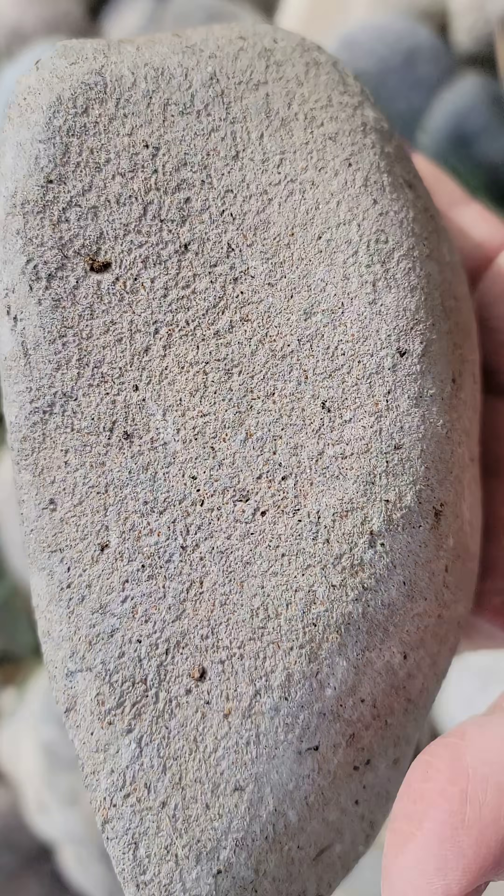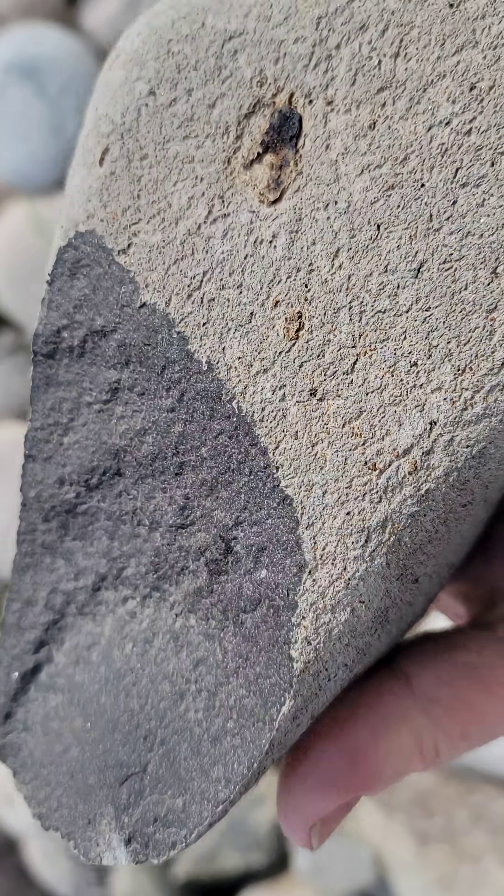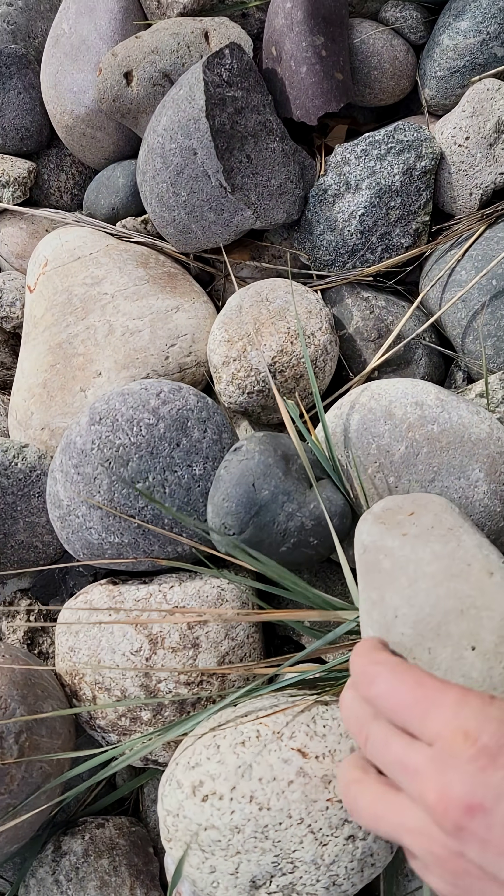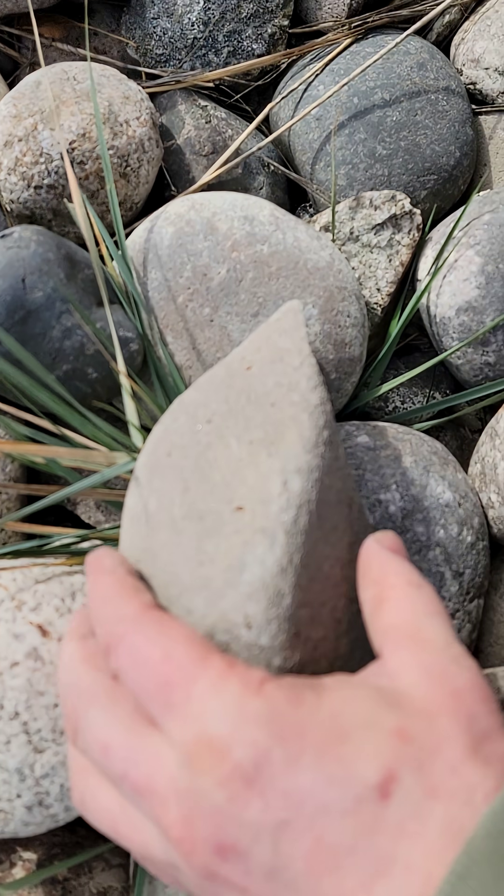So it's some kind of a highly mafic basalt, but one that also erodes easily by chemical processes.